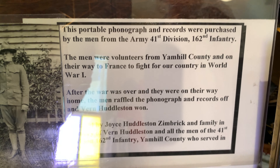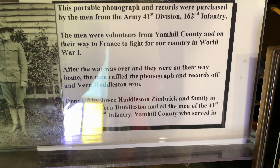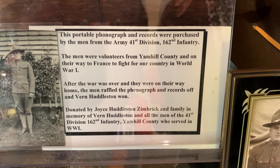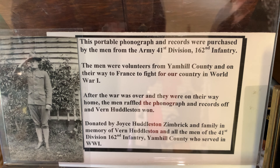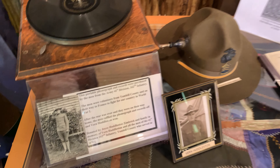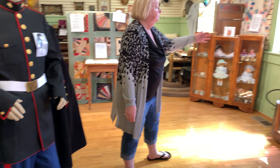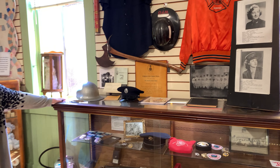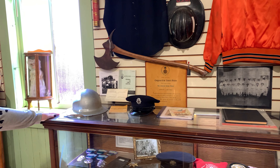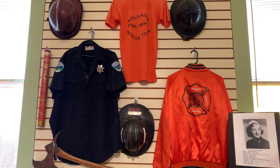You may also see a portable record player — one of the ones that you turn, and you'll see how heavy it was to turn. I'm not going to turn it on, just show you. If you wanted music, this is what you'd use. In the military, this was actually purchased by the men from Army 41 Division, along with records, so they had something to listen to on their downtime.